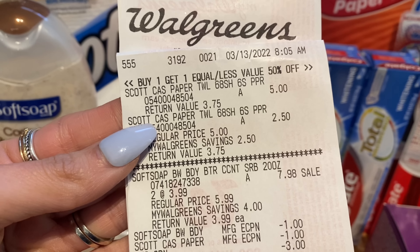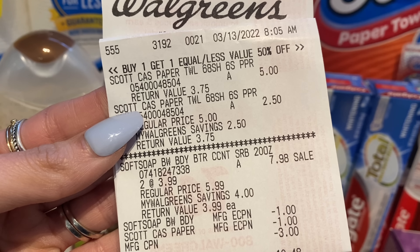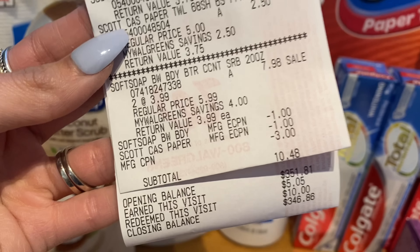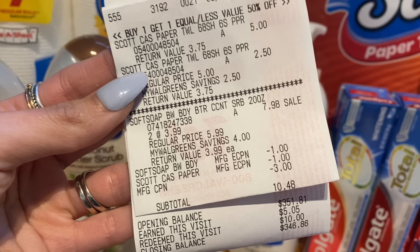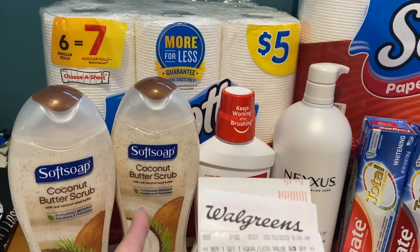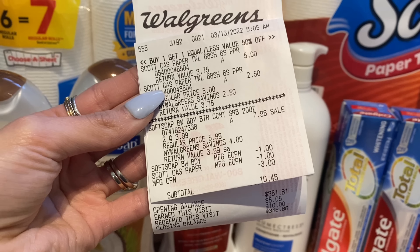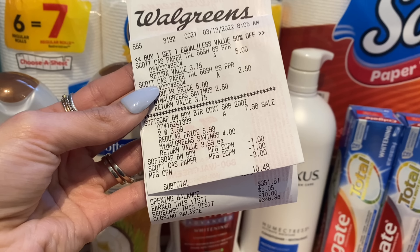On this receipt, the Scott was buy one get one 50% off and the Soft Soap was $3.99 each. We had a $1 digital coupon for Soft Soap and a $1 digital coupon for Scott. I used a $3 manufacturer register reward to lower my cost, bringing me down to a subtotal of $10.48. I was able to use $10 in Walgreens Cash on this transaction, so I only paid 48 cents plus tax out of pocket. We earned back $5.05 — that was the $5 for the Soft Soap body wash.